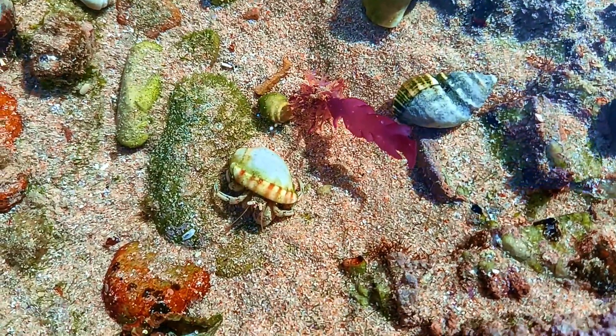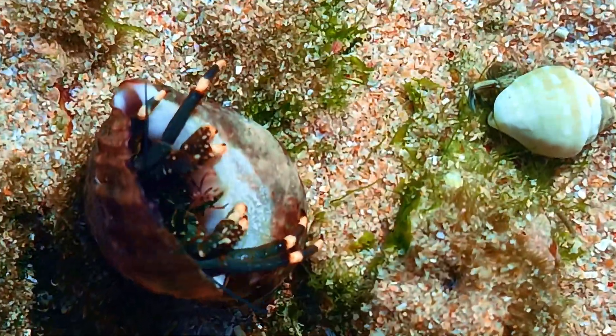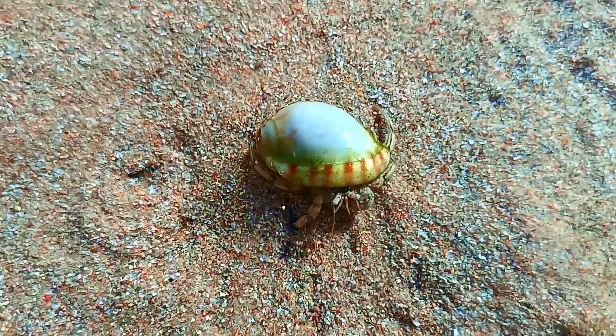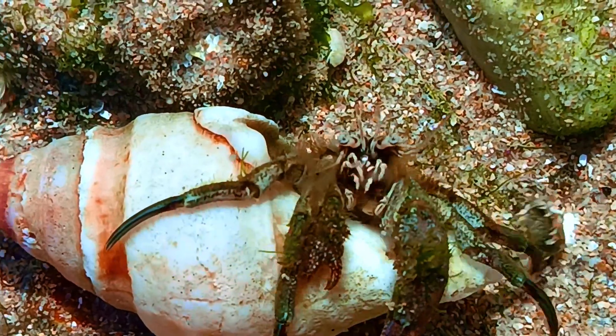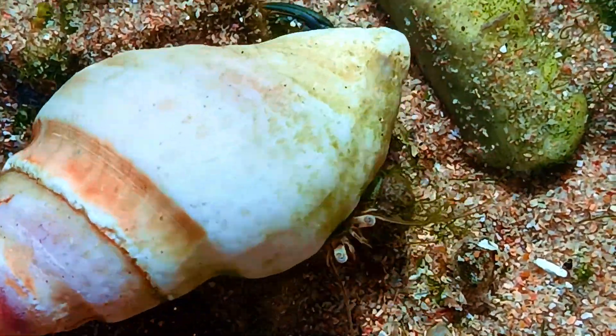Just look at what I found here — it's the ultimate tiny home hunters: hermit crabs. These little crustaceans don't grow their own shells, they borrow them. As they grow, they upgrade, kinda like shopping for jeans that finally fit. And when a new shell's on the market, it's a real estate frenzy — crabs line up and swap homes in size order.